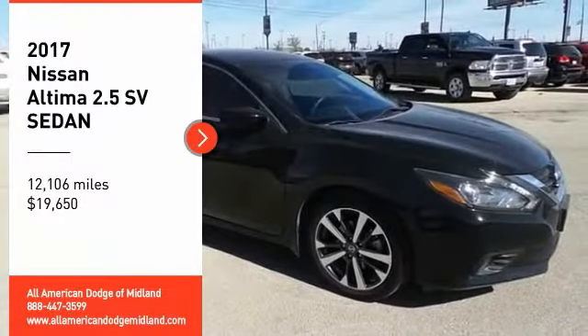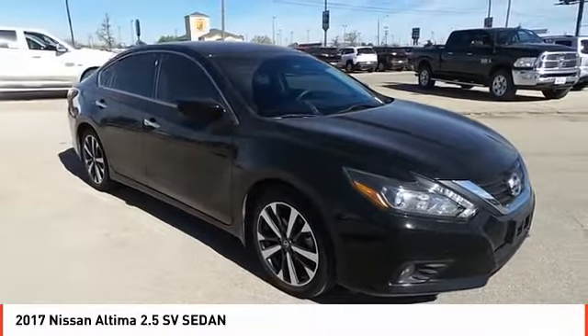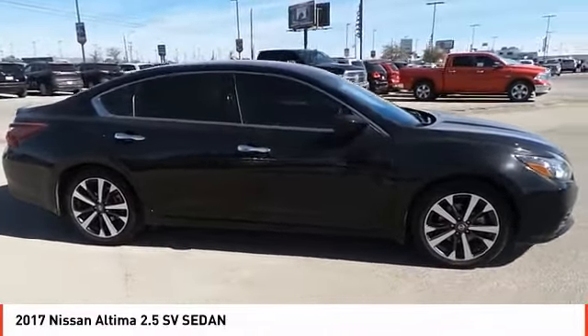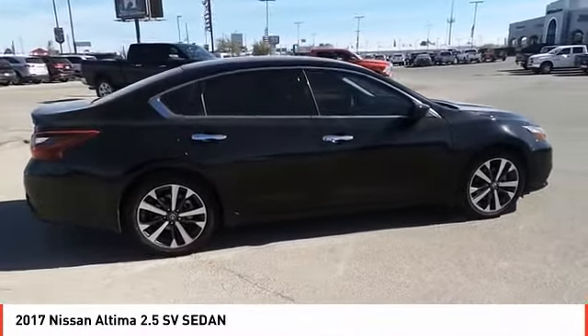Make a great choice today with the 2017 Altima. The Nissan Altima offers advanced features to make life easier, including push-button ignition, which comes standard. Combine that with a powerful V6 or efficient four-cylinder engine.